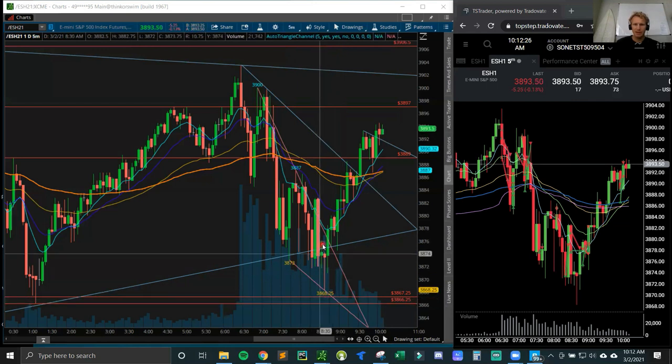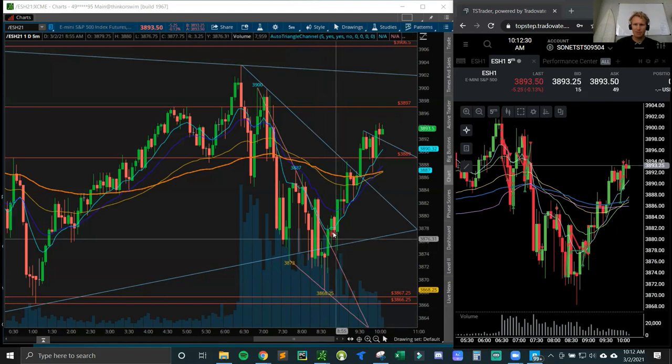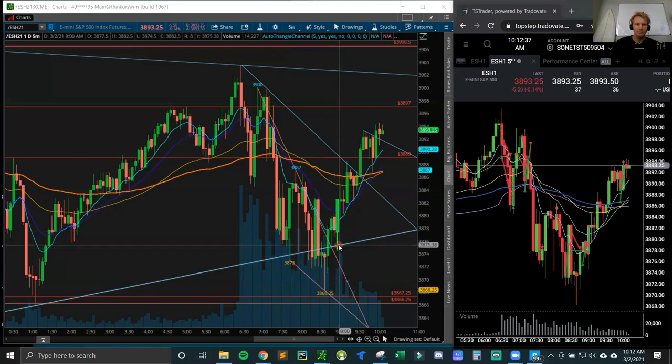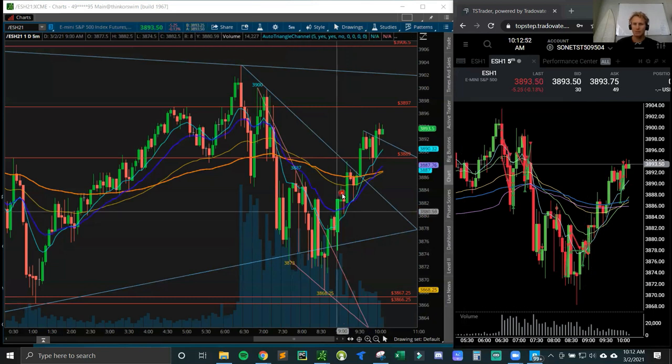I ended up bouncing here, took some profit off, but then I added way too many - I bought seven contracts here. My stop was below the low of that candle at 74.5. I ended up trimming a bunch of them for just a couple ticks because I was way too much risk - I wasn't about to risk half my daily loss limit on one trade. Thankfully the market came back, took me out, and once I was back to one contract I could start thinking rationally again.